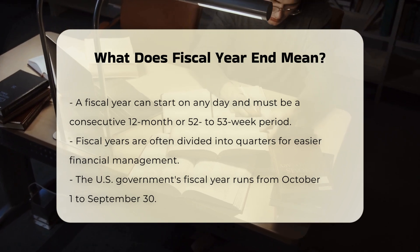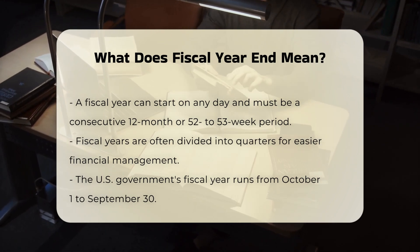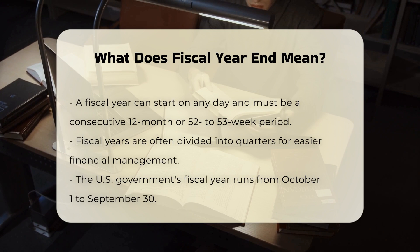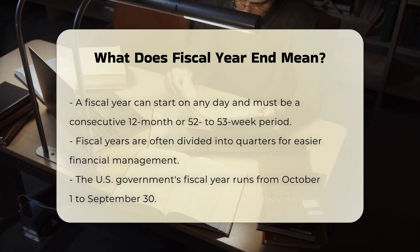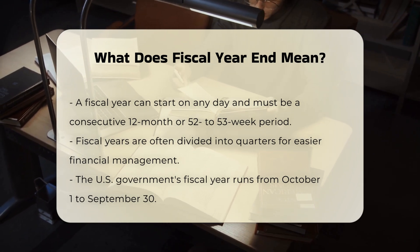Examples of fiscal years. The U.S. government's fiscal year, for instance, runs from October 1st to September 30th. This allows the government to collect taxes, prepare budget proposals, and route them through Congress for approval during a less busy period.